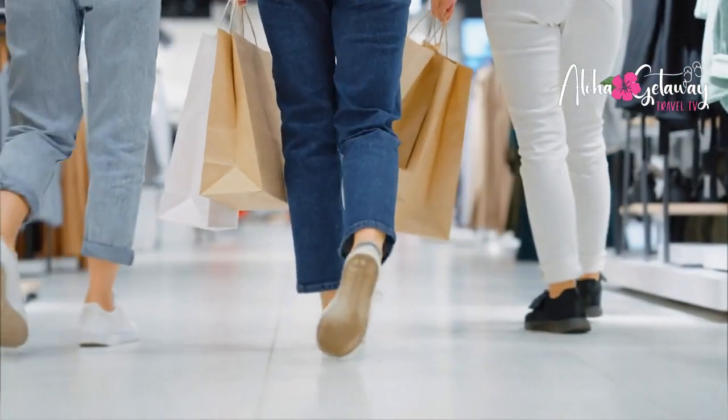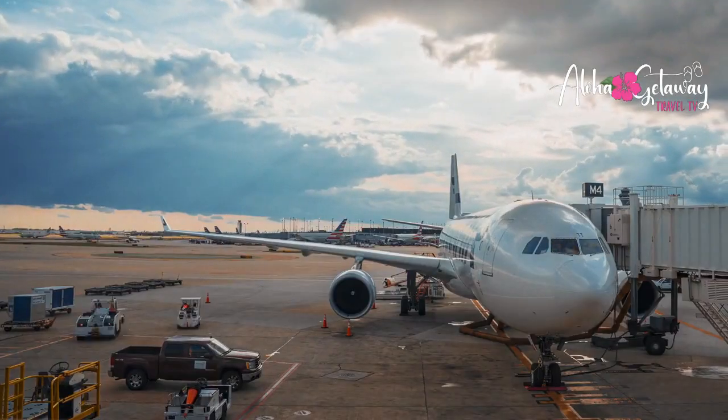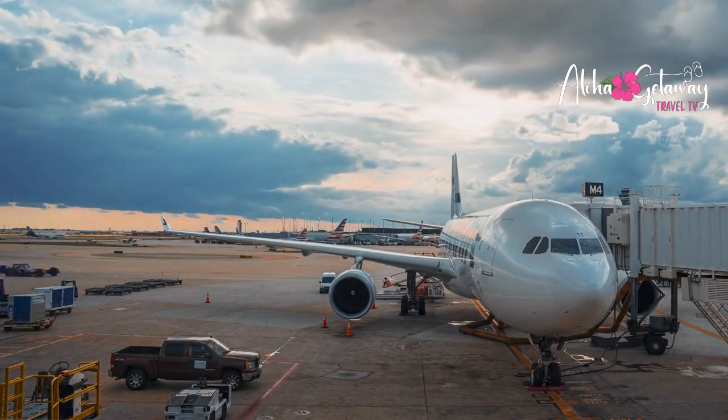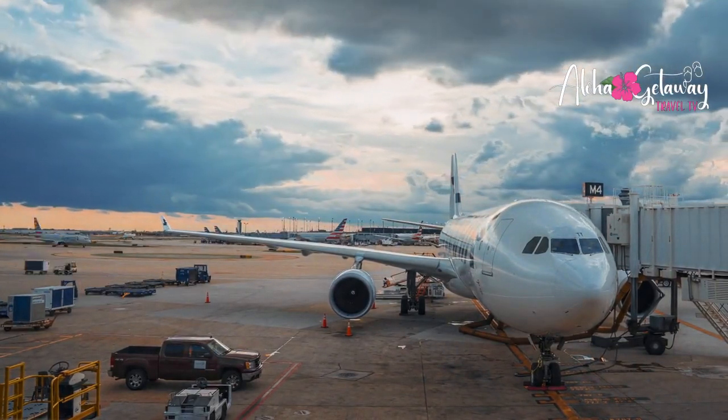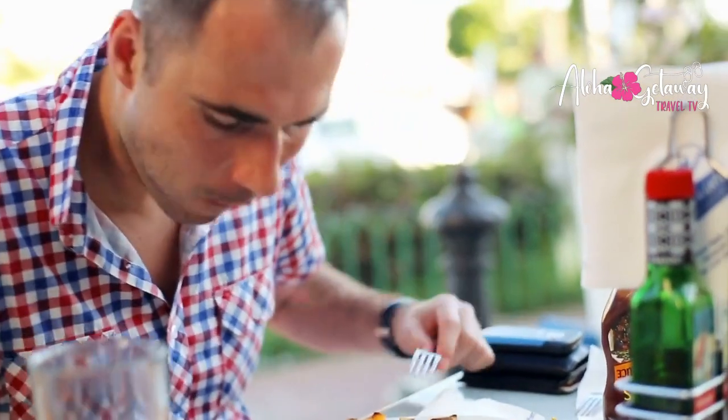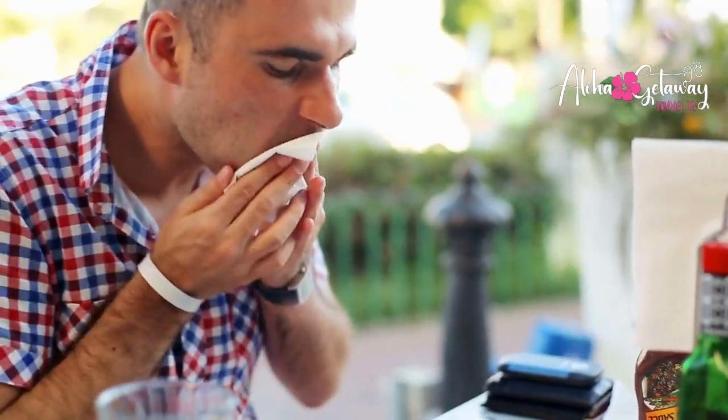Singapore's Changi Airport offers an efficient and comfortable transportation system, a well-organized layout, and a variety of amenities for passengers to enjoy. These include a rooftop swimming pool and butterfly garden, a cinema, library, spa, bars, restaurants, duty-free shops, and excellent customer service. The airport staff is known for their friendly and helpful attitude, going the extra mile to ensure a pleasant experience for passengers.